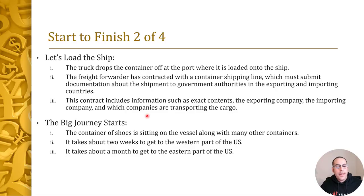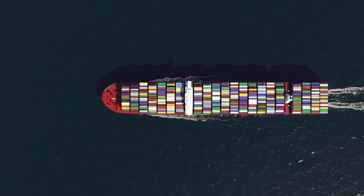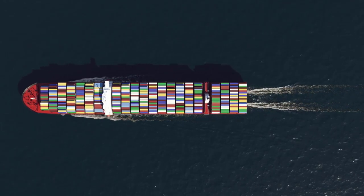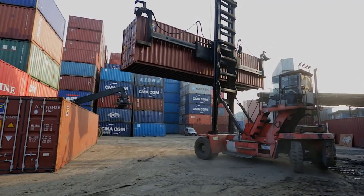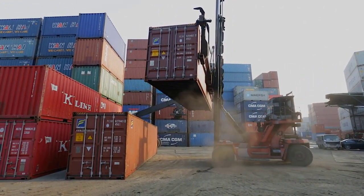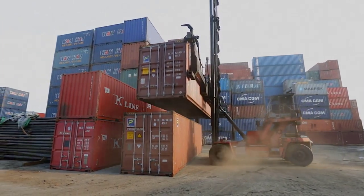Now the big journey starts. The container of shoes is sitting on the vessel along with many other containers. It takes about two weeks to get from China to the western part of the US. But since this retailer is in New Jersey, the ship is probably going to go to the eastern part of the US, which takes about a month. When the ship arrives in the US at the port, after receiving proper clearance, the vessel docks at a spot adjacent to large cranes, which are used to unload the containers because they're really big and really heavy.